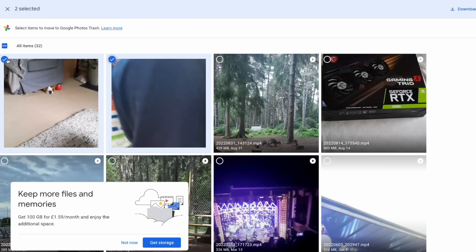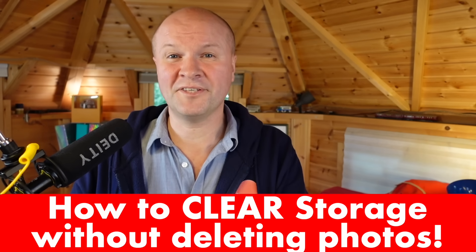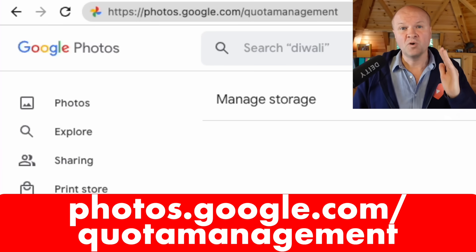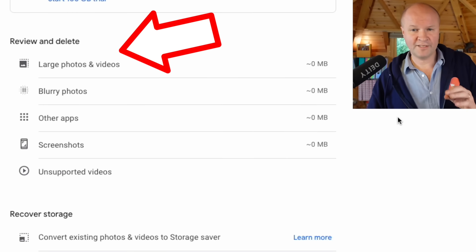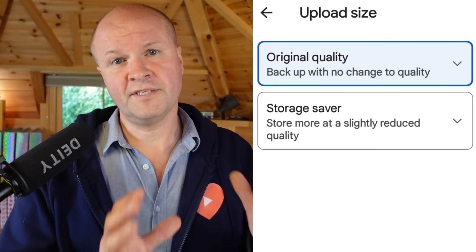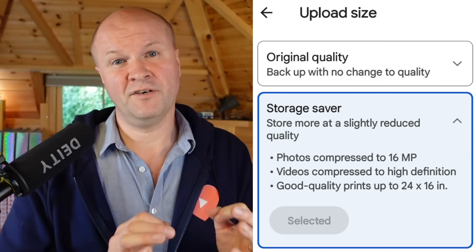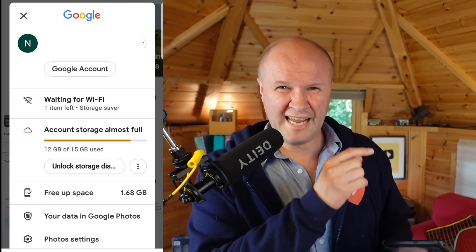Scroll down to the next section: large photos and videos. You can select them individually by clicking the tick boxes one by one, or check the box to select all items. But I've got a way to do this without deleting your photos and videos — I've put a link in the description. It's photos.google.com/quota-management, which opens the page where we can manage storage in Google Photos. We can scroll down and review and delete things like large photos or blurry photos, and that might help.